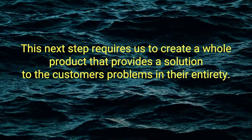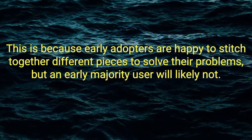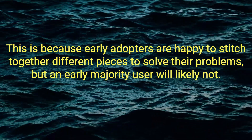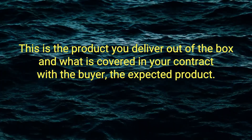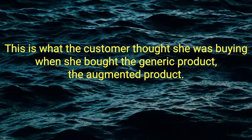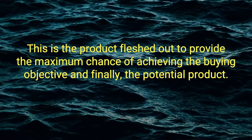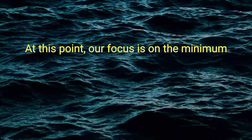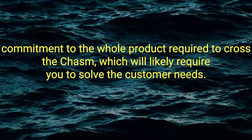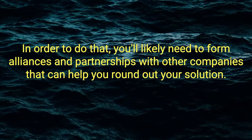Assemble an invasion force. This next step requires creating a whole product that provides a complete solution to the customer's problems, because early adopters are happy to stitch together different pieces to solve their problems, but an early majority user will likely not. There are four categories of product to keep in mind: the generic product (what you deliver out of the box), the expected product (what the customer thought she was buying), the augmented product (fleshed out to provide maximum chance of achieving the buying objective), and the potential product (the product's room for growth). Focus on the minimum commitment to the whole product required to cross the chasm, which will likely require forming alliances and partnerships with other companies.